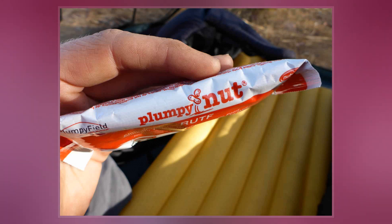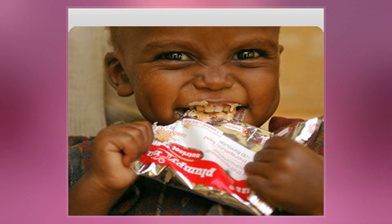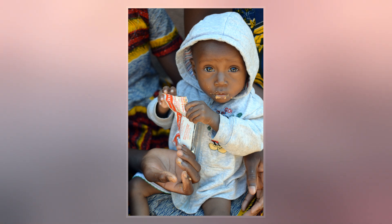The product is easy for children to eat because it dispenses readily from a durable, tear-open package. The fortified peanut butter-like paste contains fats, dietary fiber, carbohydrates, proteins, vitamins, and minerals.